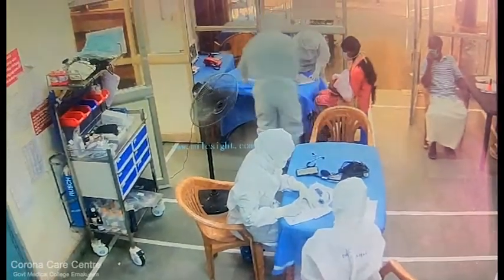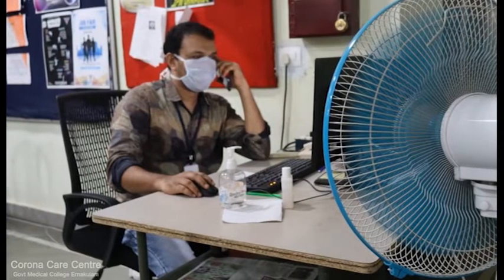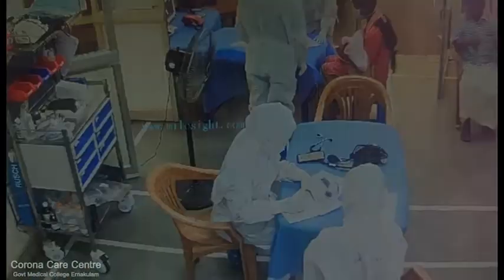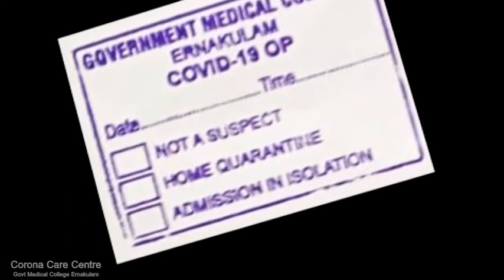At triage, patient data is collected in a pre-set triage form and communicated in real-time to be entered into a COVID database. All those attending the triage OPD are categorised as per guidelines. Those requiring inpatient care are sent to isolation rooms, while others are sent home with advice on home quarantine and given an exit seal.